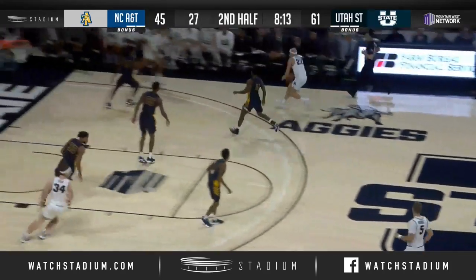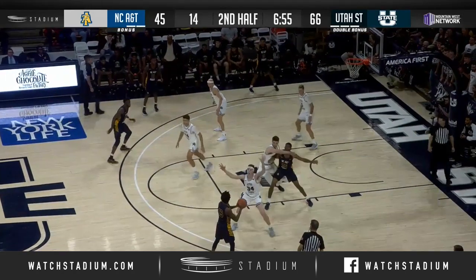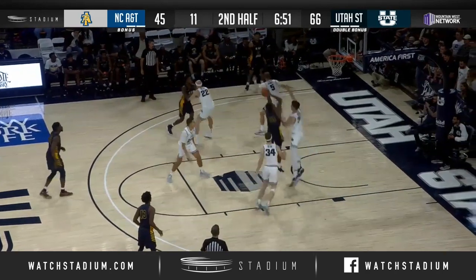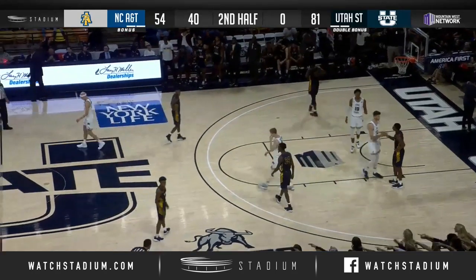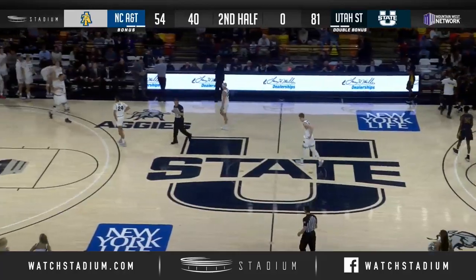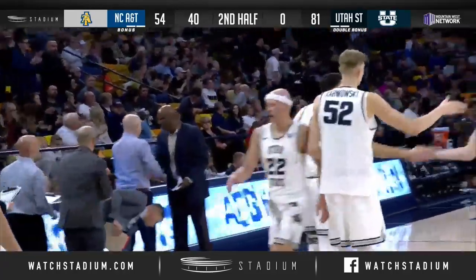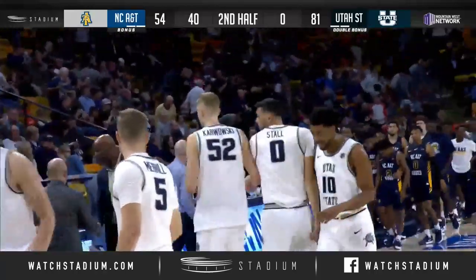Here comes Brock Miller quickly going the other way. Langley kicks over to Jackson. Langley works right, Justin Bean's on him. Trying to post up Jackson. Jackson gets in the lane — good look against him. Diogo Brito goes over there and gives him a fist pound. And with that, the game is over. Final score: Utah State gets it done, 81-54, as the Aggies get a big W tonight over North Carolina A&T.